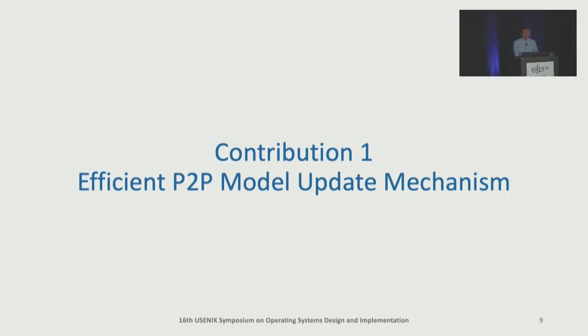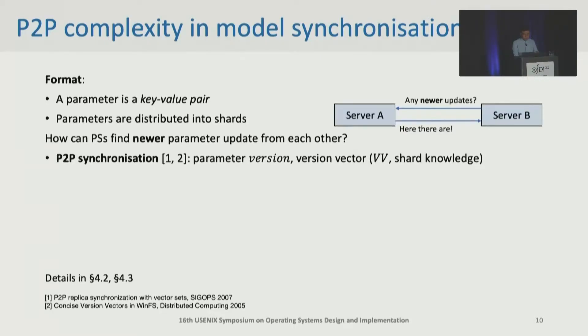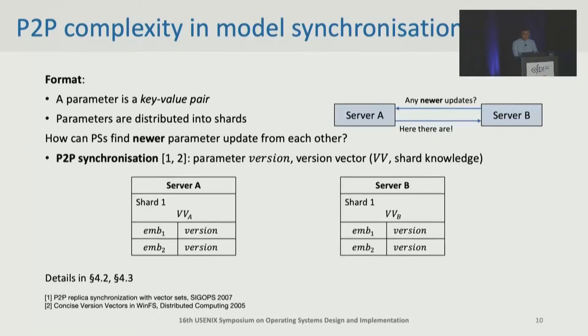Now I'm going to introduce our first contribution. ECHO manages model parameters as key-value pairs, and they are distributed into shards. Let's start from the simplest case where there is only one shard. To enable disseminating model updates between any two parameter servers, we need to solve a basic problem: how can parameter servers find newer updates from each other? For example, server B asks server A for newer model updates — it needs to find these updates and send them back to B. To achieve this, we adapt P2P synchronization, where each parameter has a version which tracks its update history, and each shard has a version vector to track all model updates in the shard.